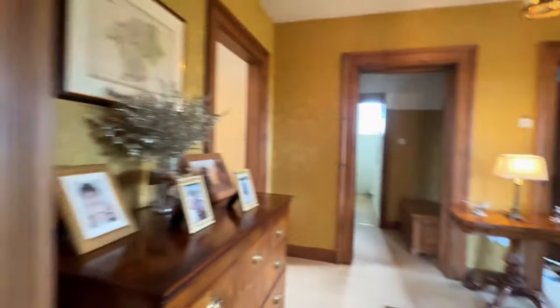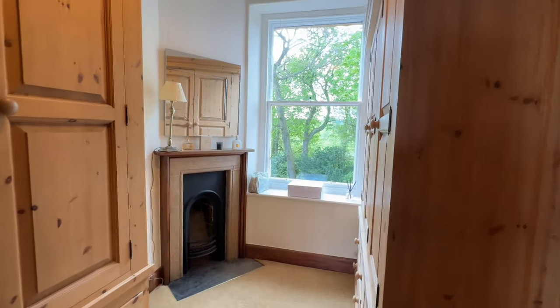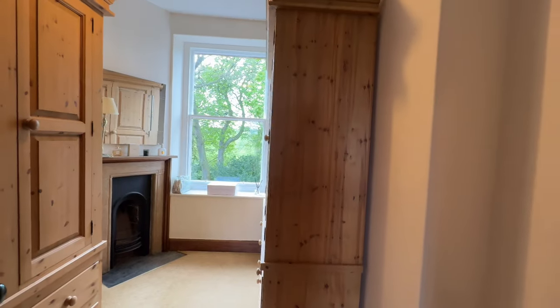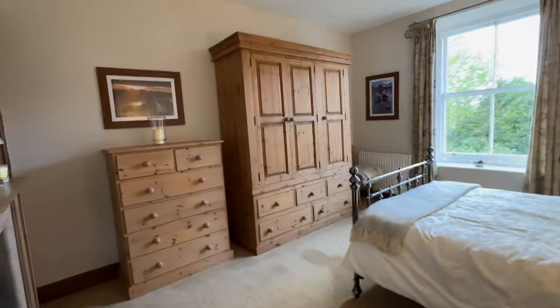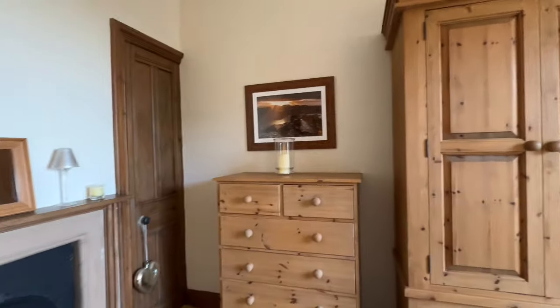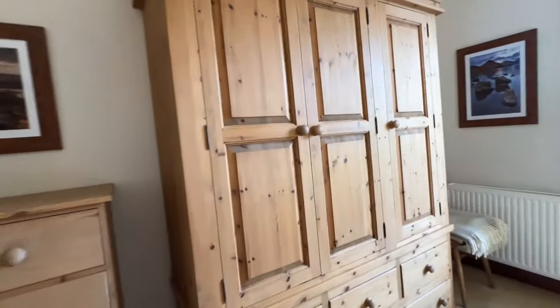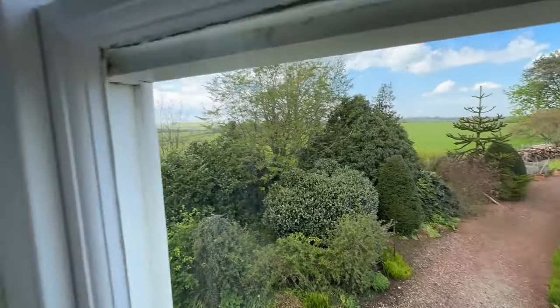The third bedroom is currently used as a dressing room with a lovely fireplace — perfect as a dressing space, nursery or home office. It's big enough as a single room if wanted. The fourth bedroom is another great-size double room with another fireplace, storage cupboard in the corner, and views out of the window across open countryside and down over the driveway.